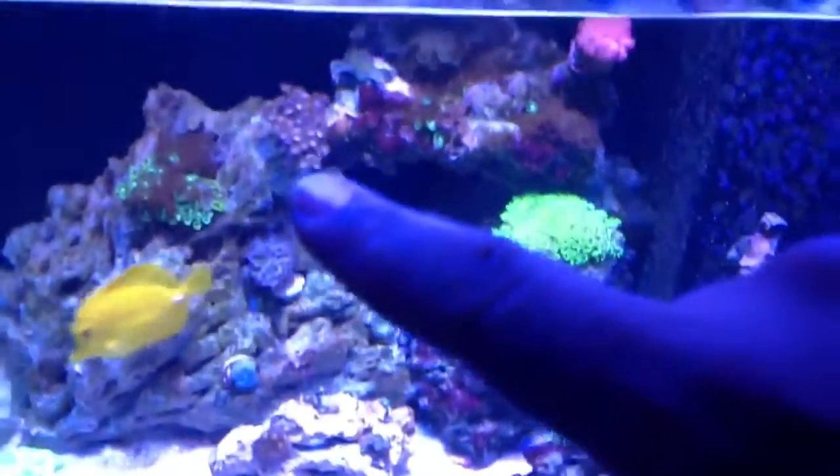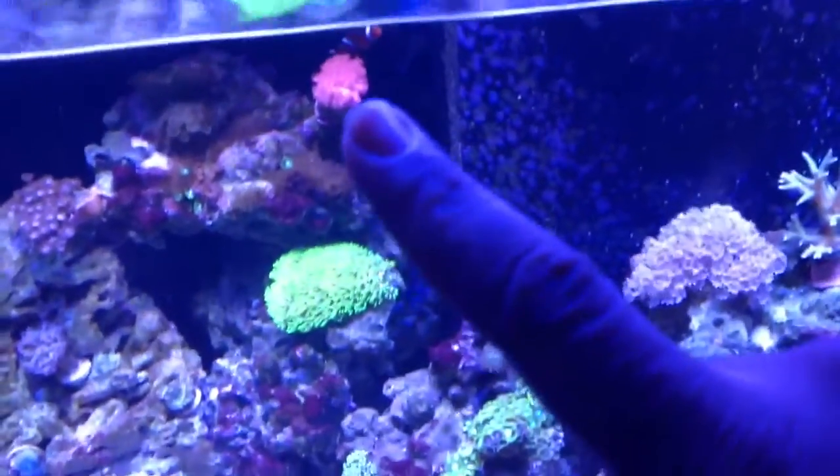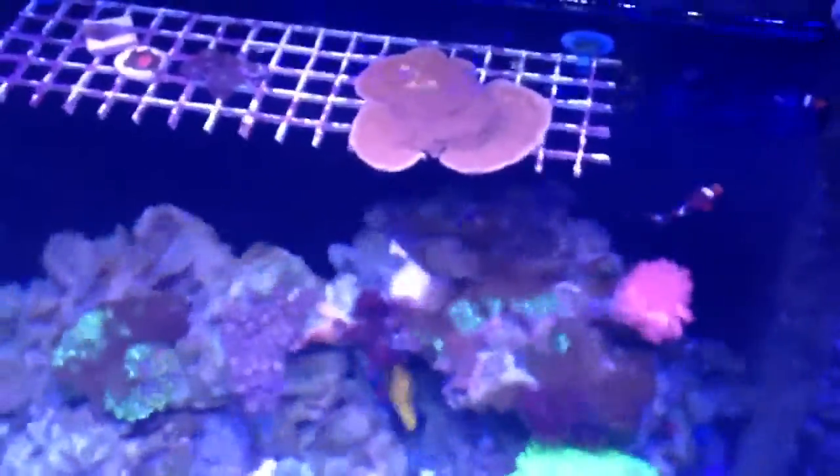Some pallies up here. You can see my red ganapora — it's still kicking. Up here you can see my red Monty, it's going crazy. That thing is like on steroids — it's growing as you look at it. Got some more pallies over there. Got a sun coral — that's what you call it — right here. It comes out, not that often, but it comes out.